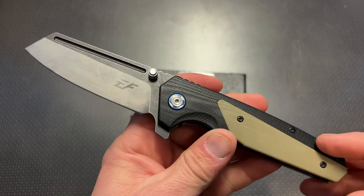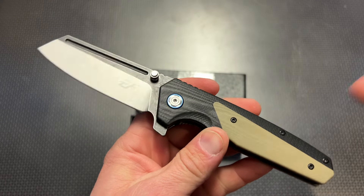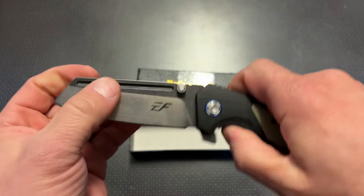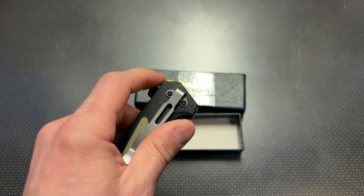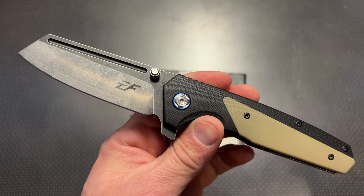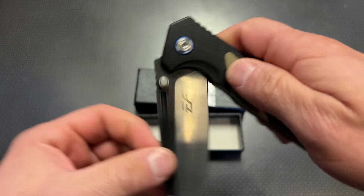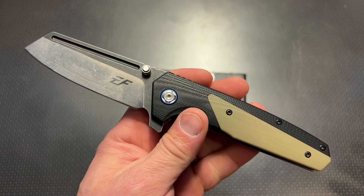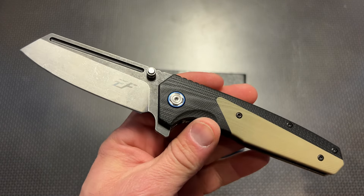They don't really have any blade play whatsoever and every single version is going to be a little bit different. Definitely check out all of the links in the description below and jump on these — the last time I made a video like this it was about two to three hours before a lot of the models sold out, and only about 24 to 48 hours before everything sold out. So if you're watching this, go down there, click those links, check them out, and see what you can find.